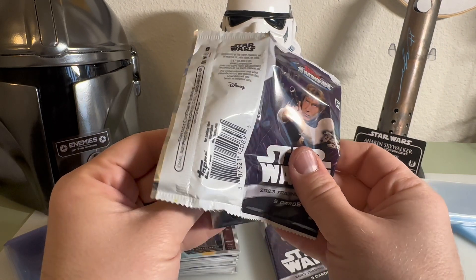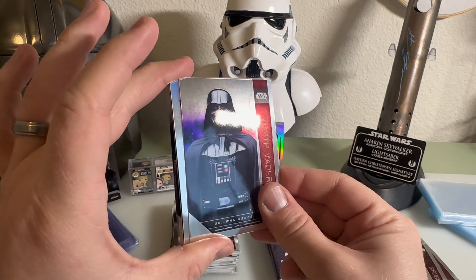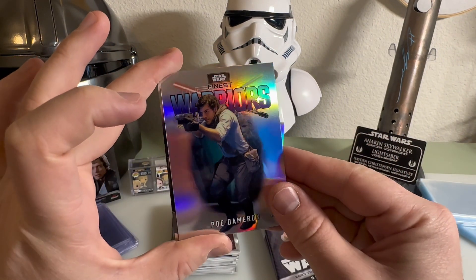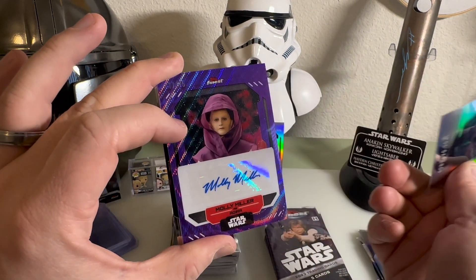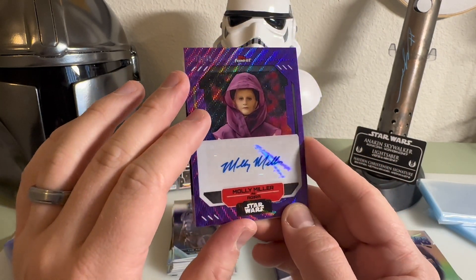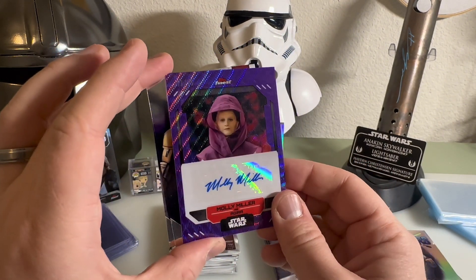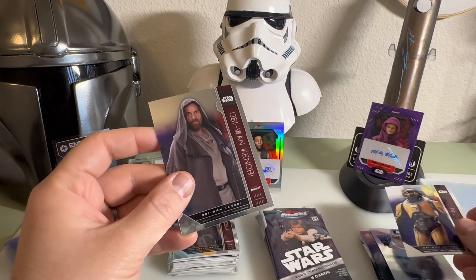All right, next pack - Vader from Kenobi again, very cool. Oh wait, I thought it was a blue insert because of the color of the camera, but no - we got Warriors from the Finest insert of Poe, that's cool. Oh look at this - a really cool insert, 17 of 75! There's a cool pattern on the card and this is that young actress playing Leia's double in the Kenobi series. Not a winning auto but still pretty cool. We have Ned-B and we have Kenobi.